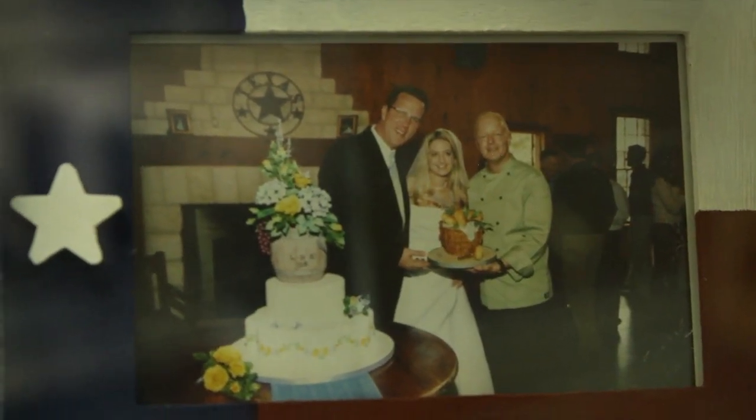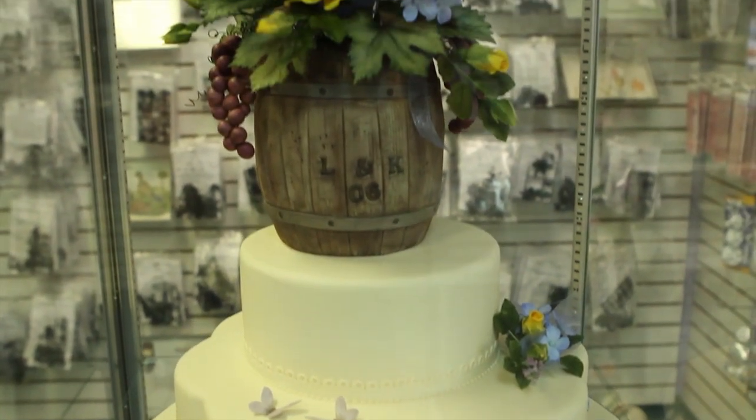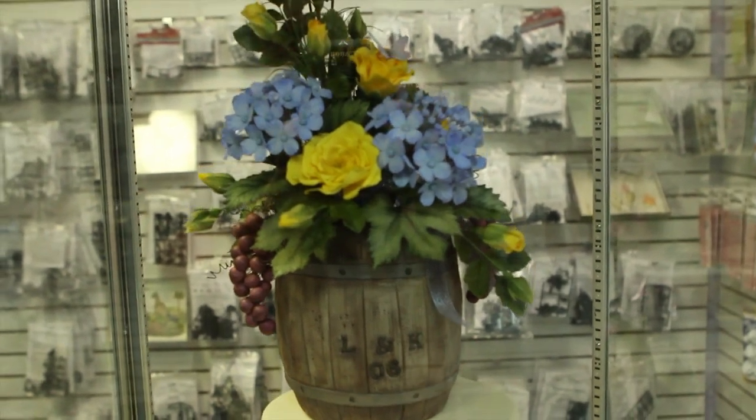Probably what stands out as my most enjoyable cake would be for Keaton Gerhardt, who is a pastry chef and friend who lives in Denver, when him and his wife Lisa got married in Texas.